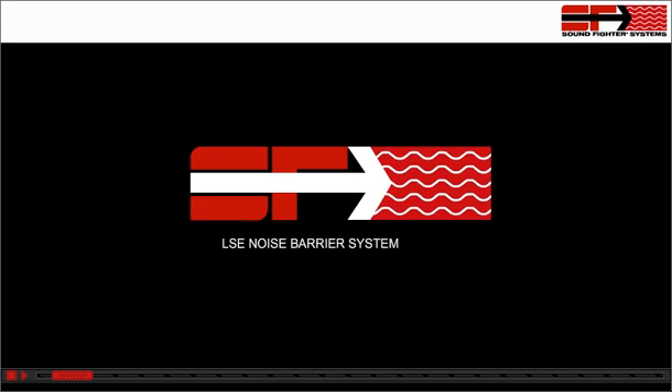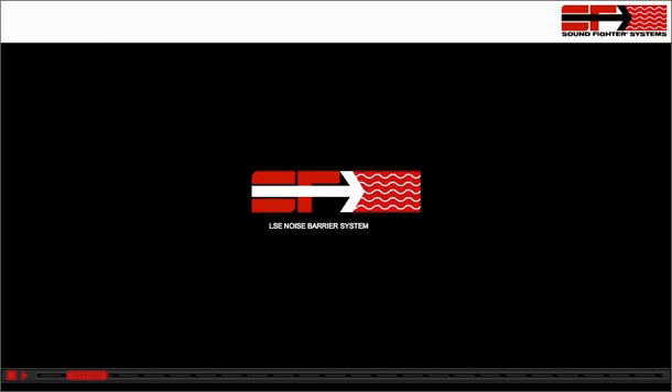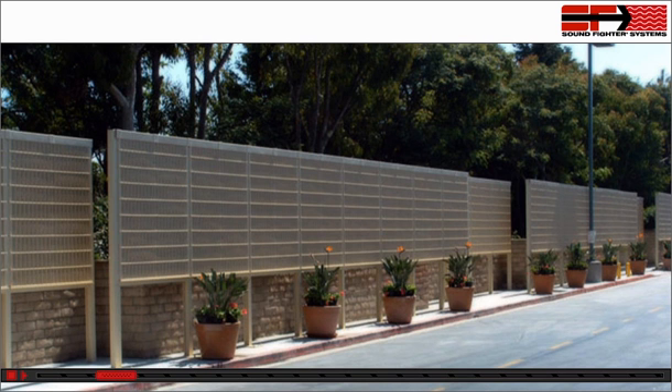If you've heard the difference, you know just how powerful the LSE noise barrier system really is. But what makes it so effective? The proprietary SoundFighter LSE panel, developed exclusively by SoundFighter engineers, is uniquely designed and crafted to provide the world's most effective absorption technology.